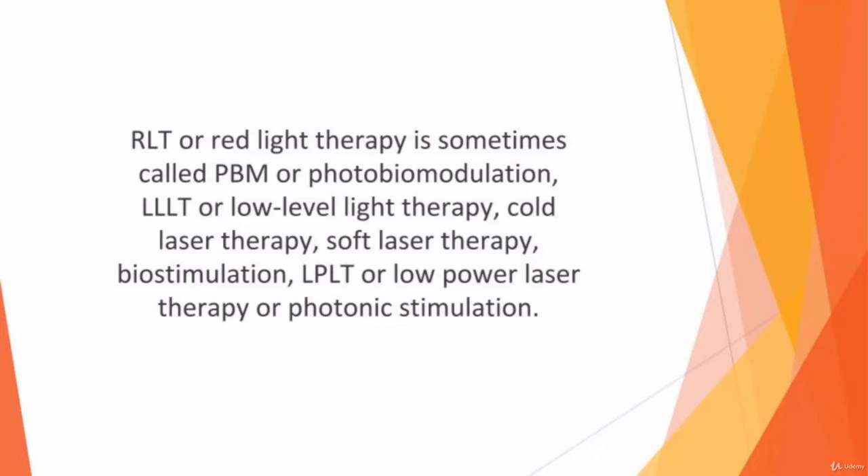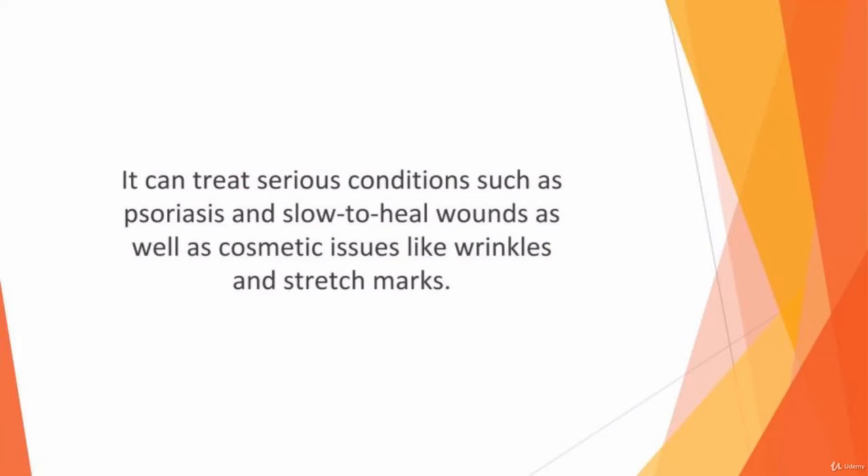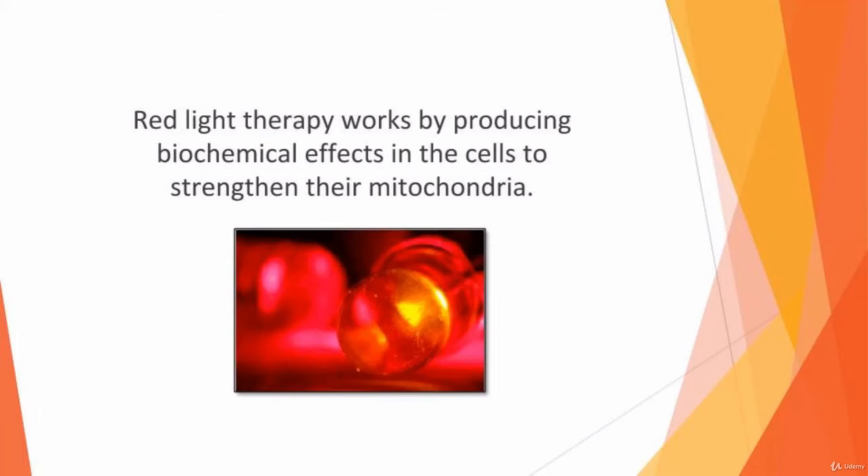There are several kinds of RLT with both medical and beauty applications. It can treat serious conditions such as psoriasis and slow-to-heal wounds, as well as cosmetic issues like wrinkles and stretch marks.